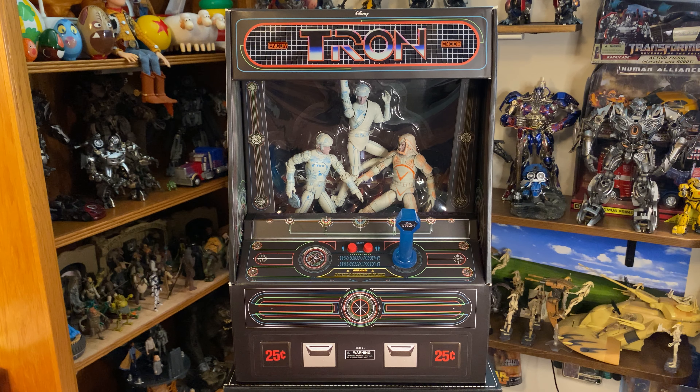Now this is not from Tron Legacy, which is one of my favorite movies of all time. That's back from 2010, which is kind of a rethinking slash sequel to the original Tron movie, which these figures are from. The original came out in 1982, and we're actually coming up on the 41st anniversary of that movie in July.